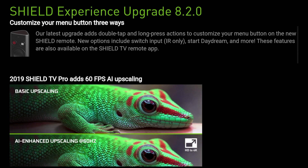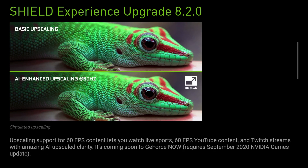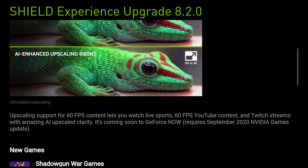The 8.2 update delivers a big update to the 4K AI Upscaler. Previously it was limited to HD 30fps content, but now it can handle anything from 360p to 1440p and bring that up to 2160p 4K Ultra HD. We're also getting 60fps live sports and HD YouTube videos are now supported as well. GeForce Now will soon add 4K 60fps upscaling on Shield TV, arriving via the Nvidia games app.